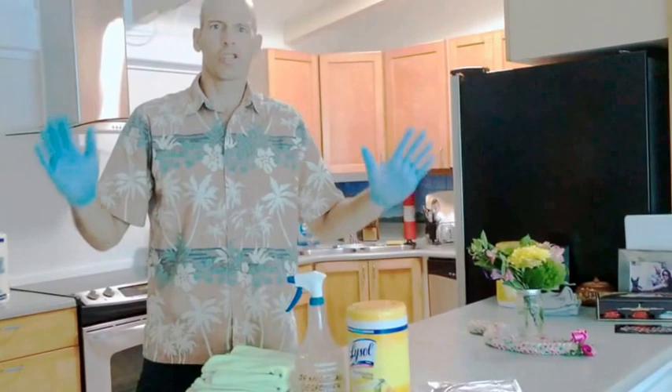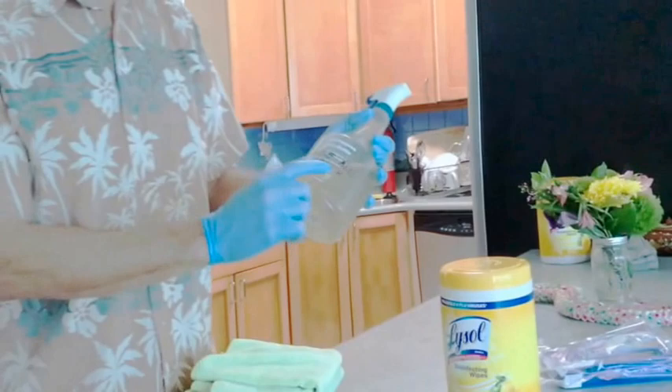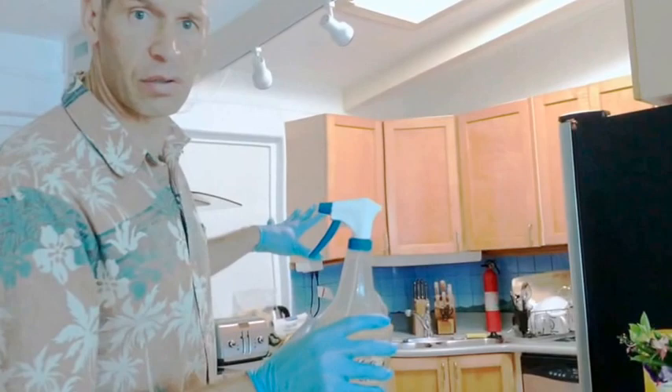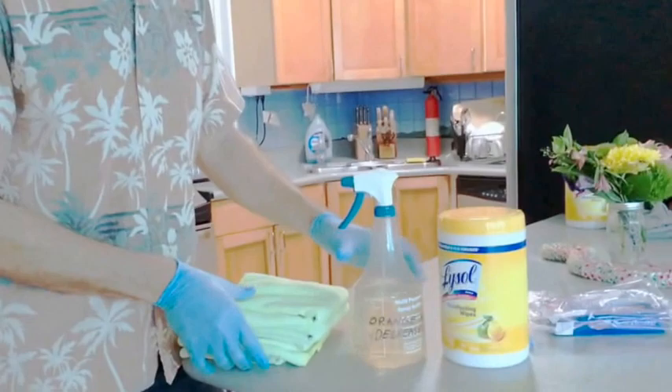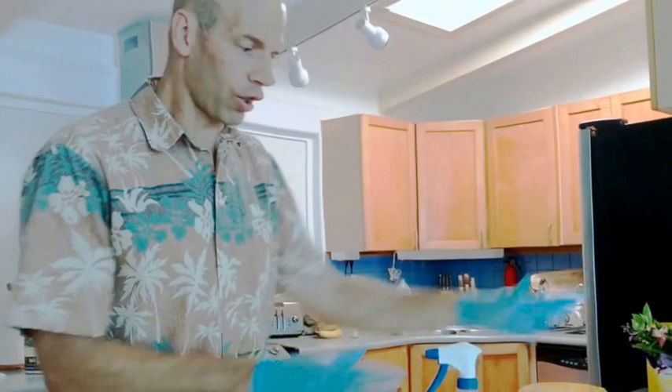Now we're going to discuss how to clean the kitchen. The products you'll need are: Clorox scrub singles, white Clorox pieces, and orange all-purpose degreaser. You typically won't need the degreaser unless there's a lot of grease from cooking. Also use microfiber cloths to wipe down all areas. All cleaning supplies are always in the hallway closet.